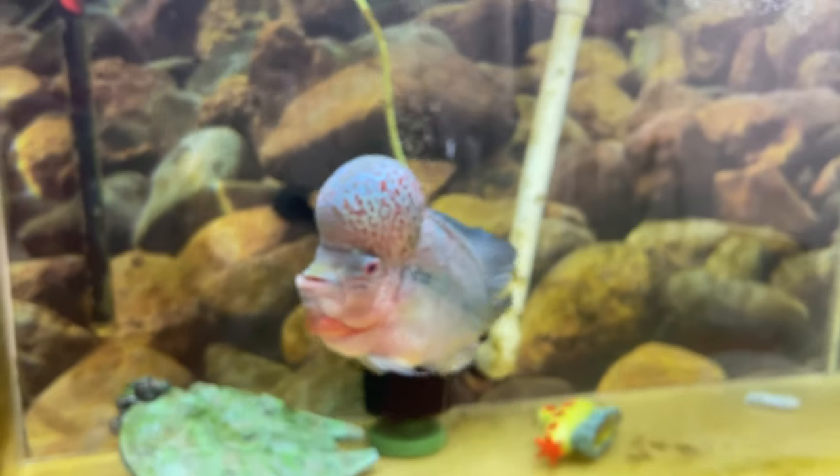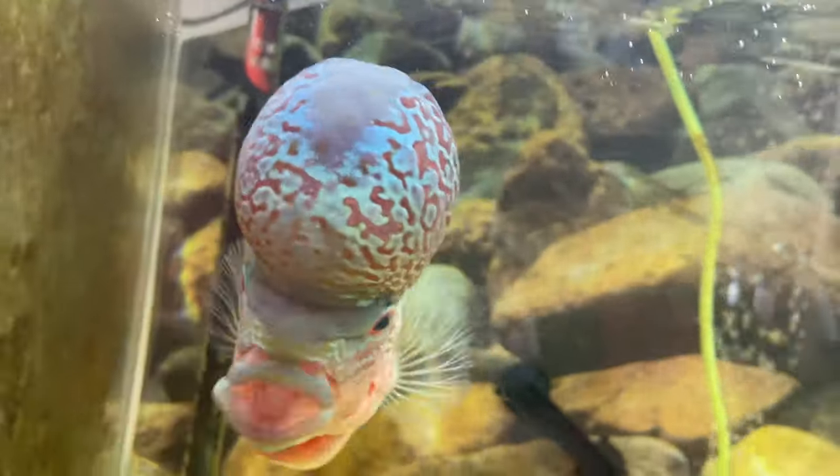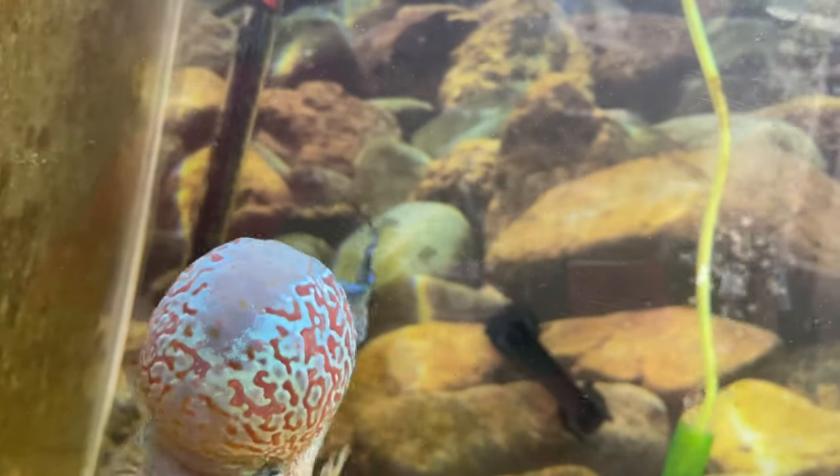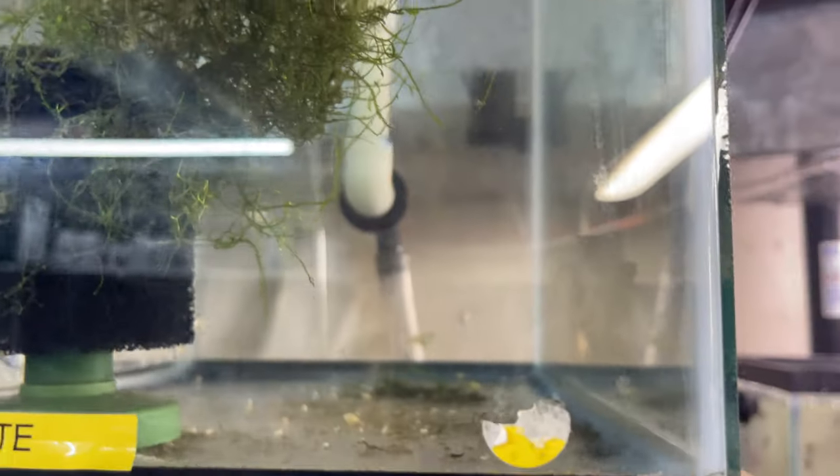We already talked about Taco and his ginormous size. Look at him — look at those lips. Albino full whites — they're just albino full whites, nothing wrong with them. These were the red dragon fry. There's four or five of them in here, just growing them out. I don't need the tank yet.